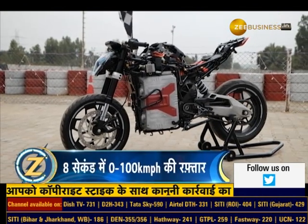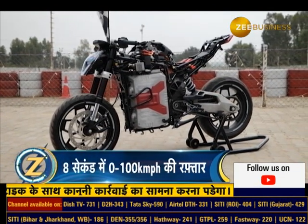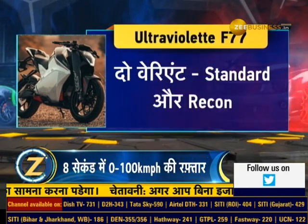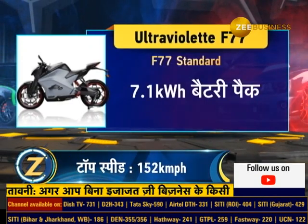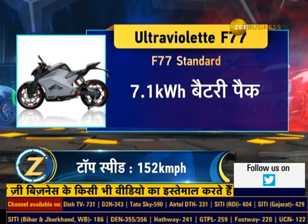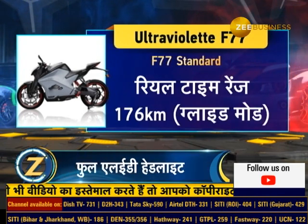The Ultraviolet F77 is an electric two-wheeler offered in two variants — Standard and Recon — both with a chain drive system. The F77 Standard has a 7.1 kWh battery pack which gives a range of 206 km.